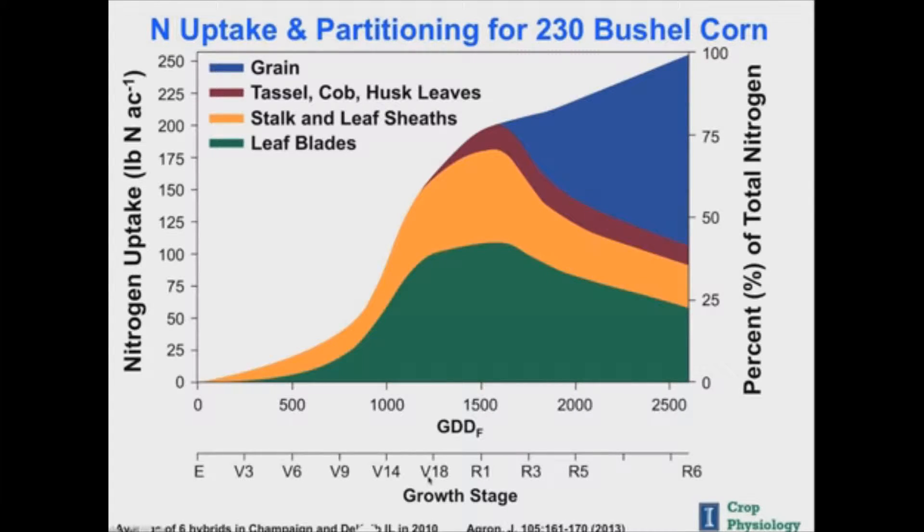First we'll talk about nitrogen. For a 230 bushel per acre corn crop, it's going to need about 250 pounds of nitrogen to produce. The sweet spot for nitrogen is from V12 to R1 — a 21-day window where the corn crop takes up about 150 pounds of N, which equals about 7 pounds a day.